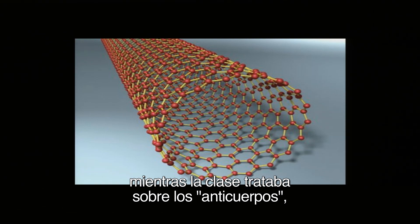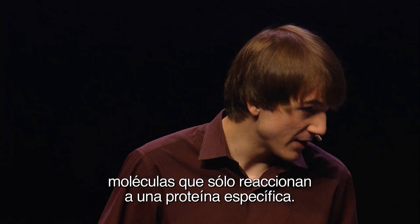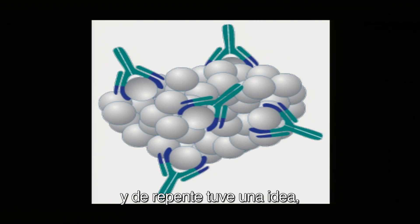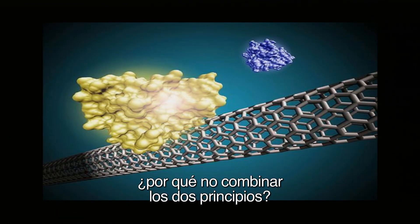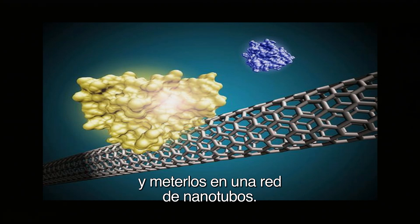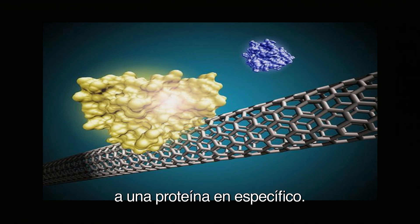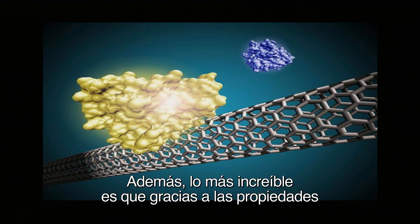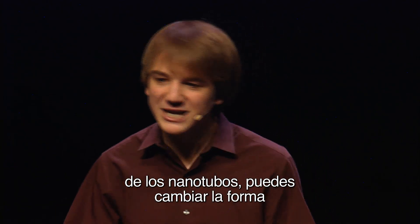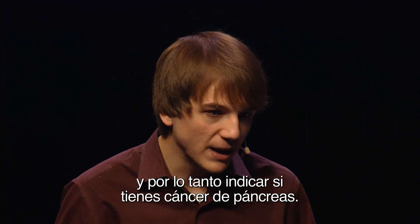And we were learning about these things called antibodies, which are essentially molecules that only react with one specific protein — in this case, that cancer biomarker. So I was just sitting in class reading this article, and all of a sudden it hit me: what if we could combine these two principles? You can take these antibodies and weave them into this network of nanotubes such that you have a network that only reacts with one specific protein. And due to the properties of these nanotubes, it will actually change how electricity flows through it based on the amount of protein present, and thus tell me whether or not you have pancreatic cancer.